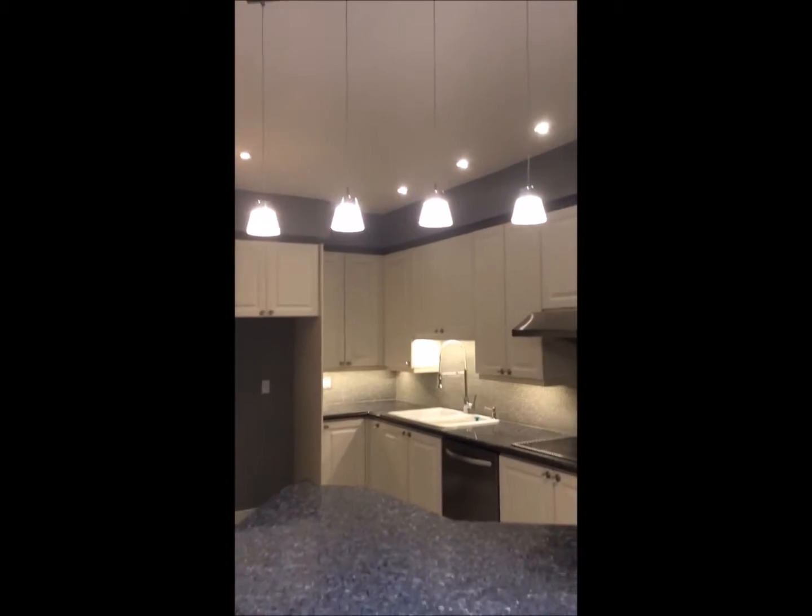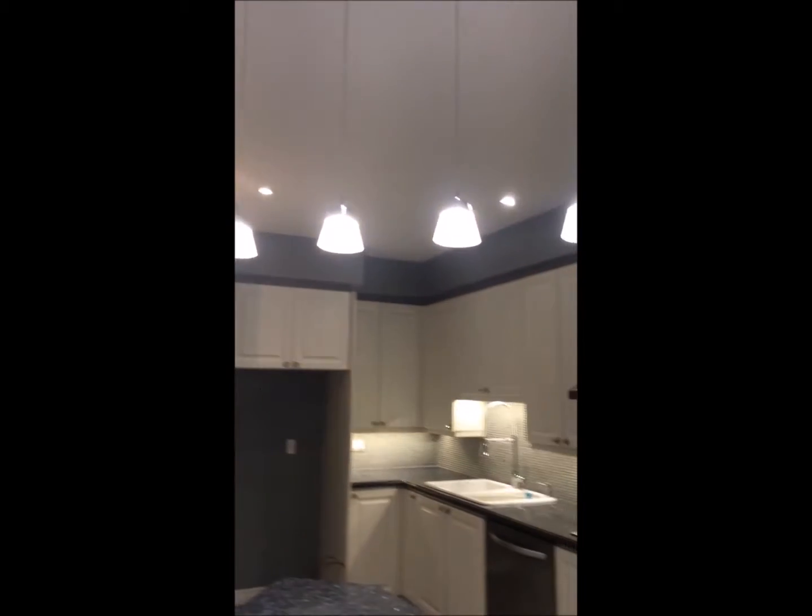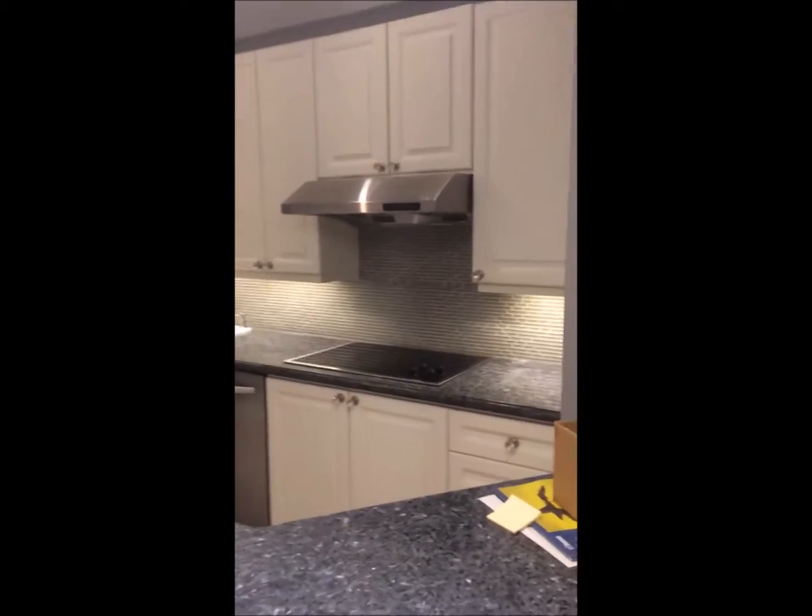Into the kitchen, we have a beautiful pendant fixture complemented with LED pot lights throughout the ceiling, and custom LED under cabinet lighting.